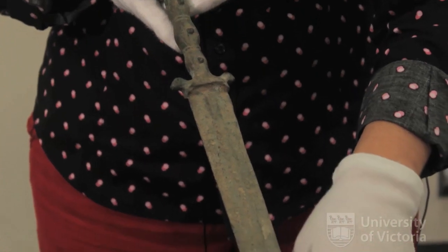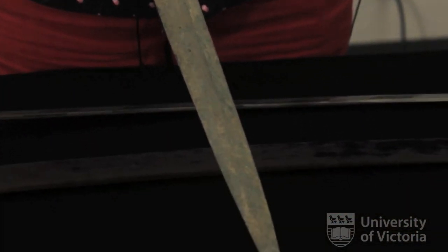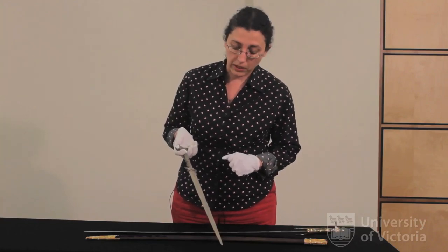The first artifact that I would like to show is a bronze dagger that comes from ancient Iran. Not very much is known about such objects because there isn't proper recording of these artifacts that have come out of the grave very often and found their way to North America.